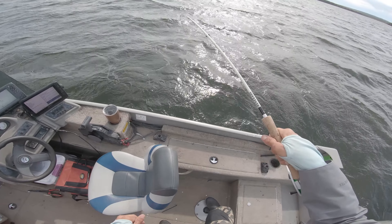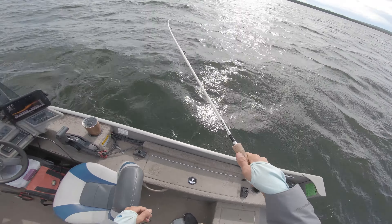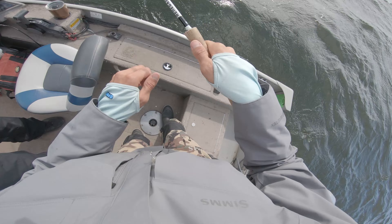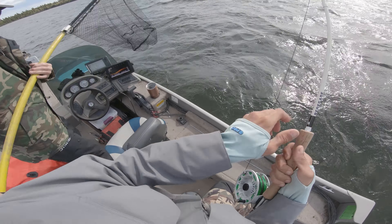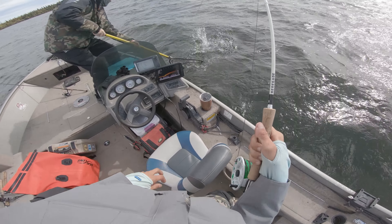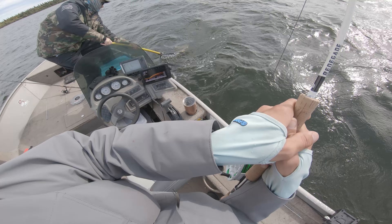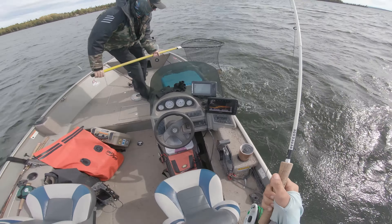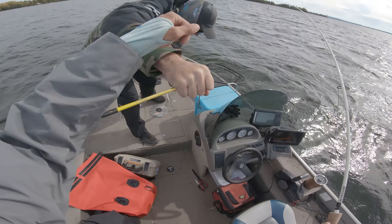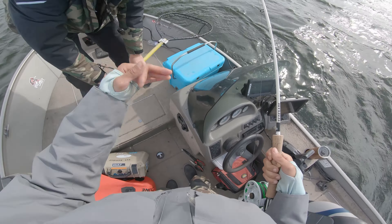Dude, he actually smoked me. Like, that was the craziest hit. Oh my goodness, Tyler! Oh my god, Tyler! Dude! Let's go! That is the unit!